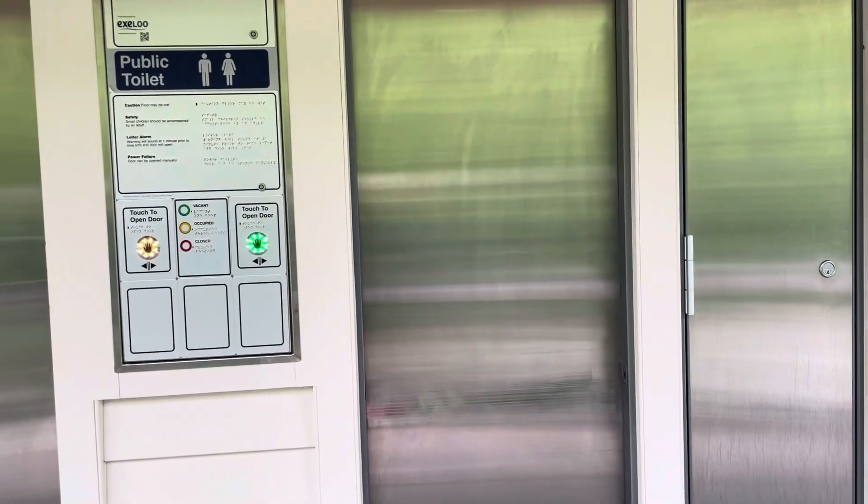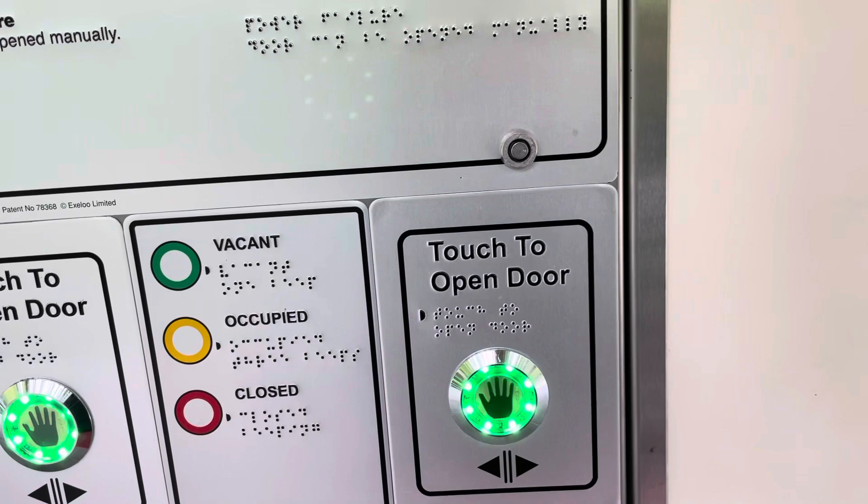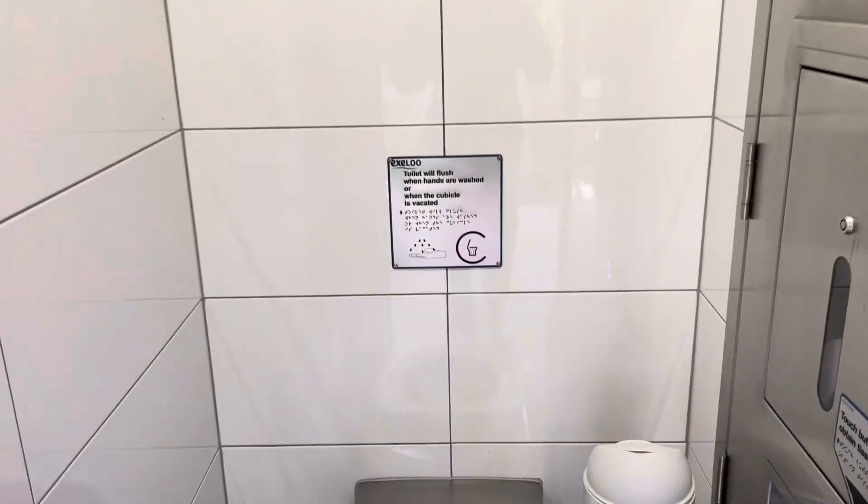So we're the Wondering Canucks and we're in Arrowtown, and we have stumbled on very automated toilets. So we're going to show you what this is like.